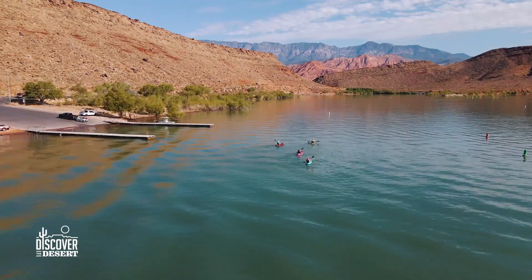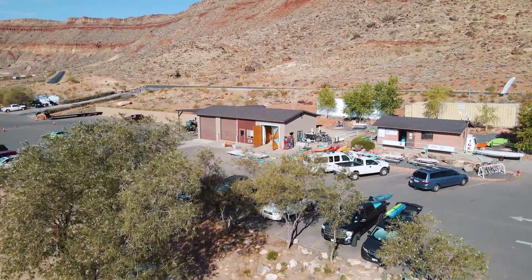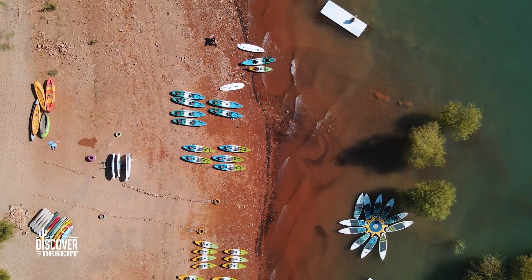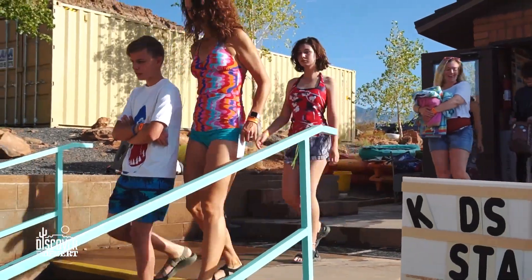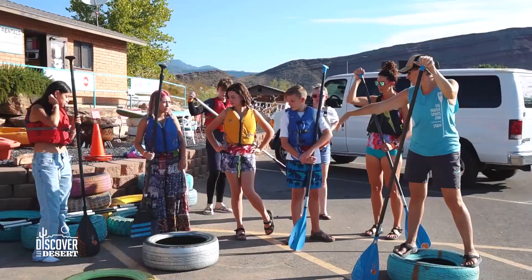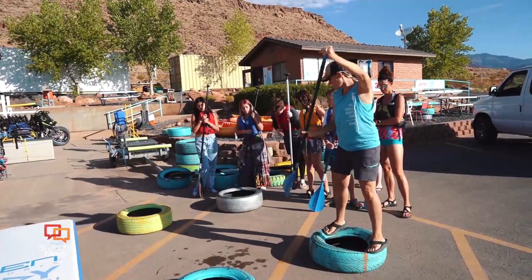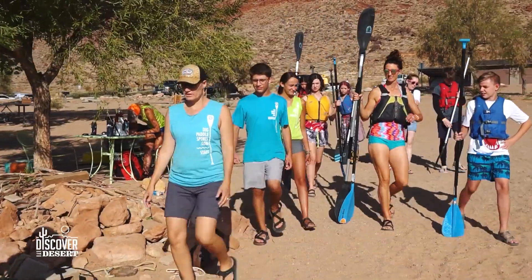We went to digpaddlesports.com, who does rentals right from the shore. They hooked us up with lily pads, kayaks, and stand-up paddle boards, and we had some fun in the lake today. Michelle and Bill Ennis, the owners, are amazing. They make it a seamless process to get everything you need to get out on the water. Their staff is great — they take all the equipment right down to the edge of the water for you, make sure you know how to use it, and take care of everything. All you've got to do is go have fun.